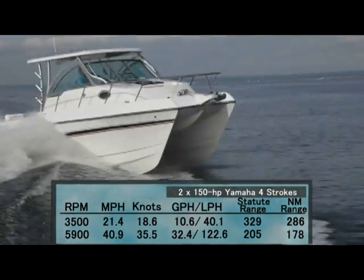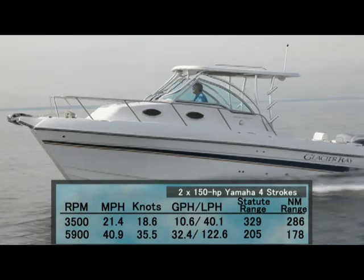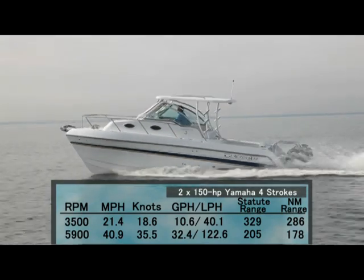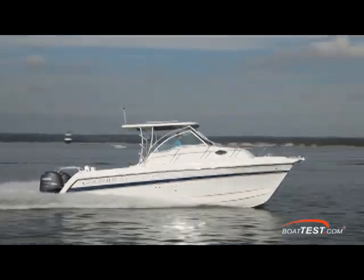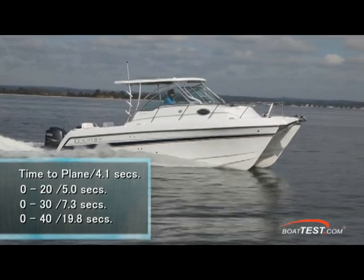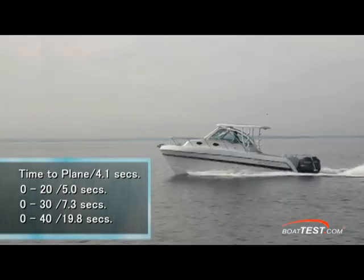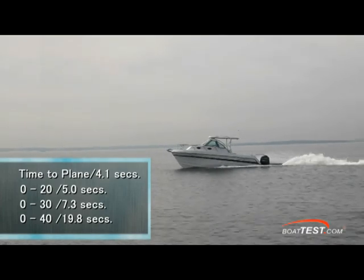Best cruise came in at 3,500 RPM and 18.6 knots, giving us a fuel burn of only 10.6 gallons per hour for a range of 286 nautical miles. The most surprising feature was her acceleration — we reached planing speed in 4.1 seconds, 20 miles per hour came and went in 5 seconds, 30 in 7.3 seconds, and we accelerated through 40 miles per hour in 19.8 seconds.